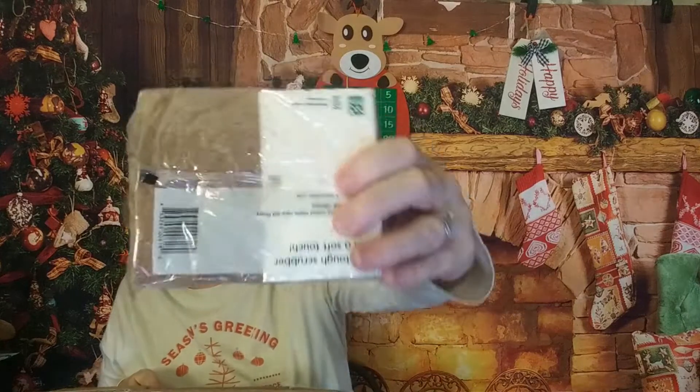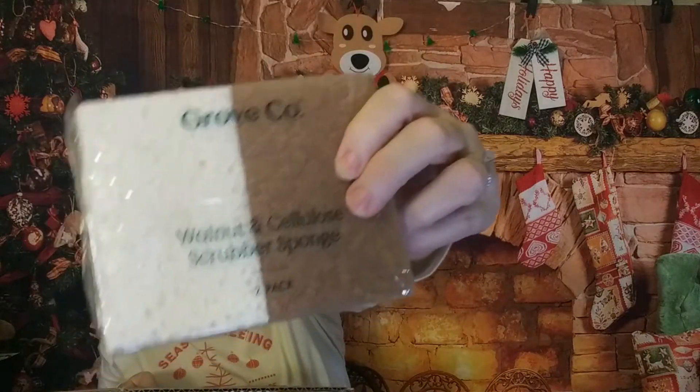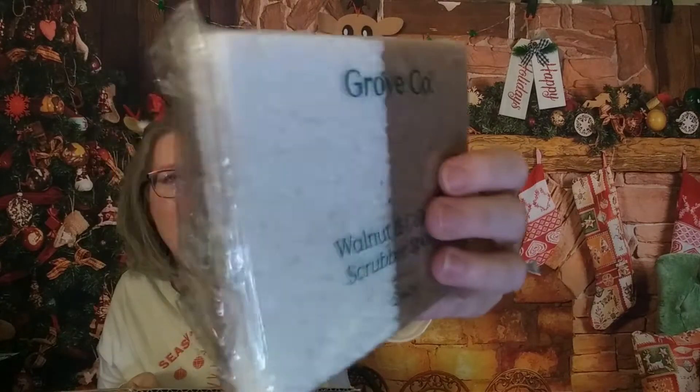Another thing I quite often get are these walnut and cellulose sponges — these work really well. You can put them in the dishwasher. I go through maybe a two-pack every other month.